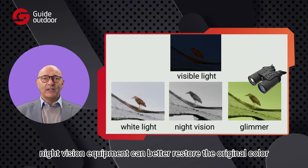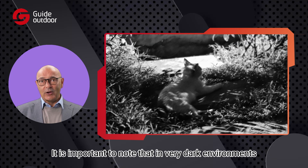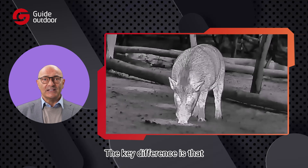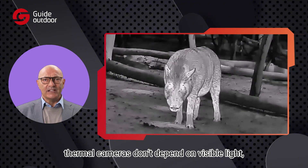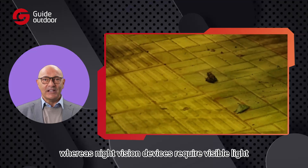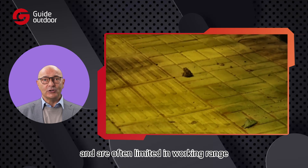Therefore, night vision equipment can better restore the original color of the target object. It is important to note that in very dark environments, an infrared illuminator may be needed to enhance night observation. The key difference is that thermal cameras don't depend on visible light, making them versatile for all lighting conditions, whereas night vision devices require visible light and are often limited in working range.